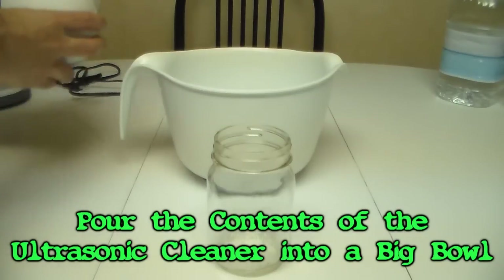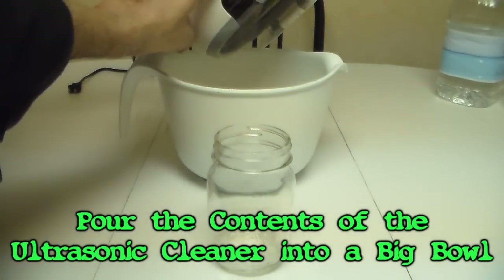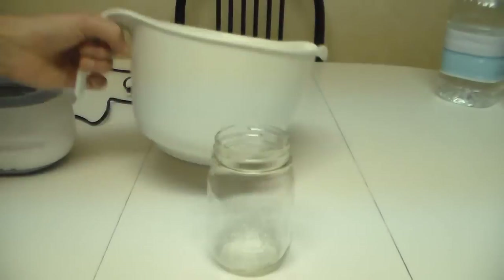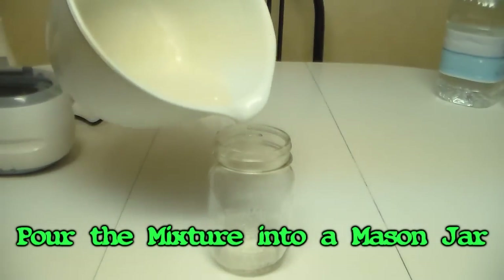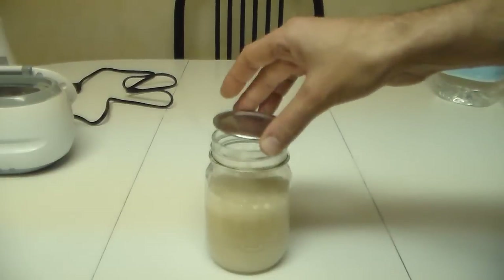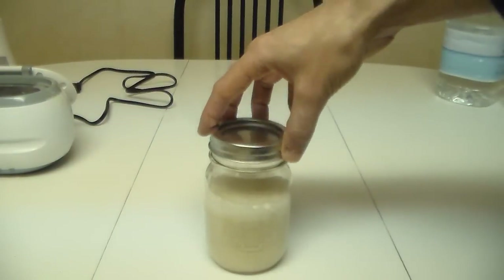Now pour the whole mixture into a big bowl — don't try to pour it directly into a mason jar. This recipe will fill a typical sized mason jar. The mixture will become unstable after three days if not refrigerated, so keep it in the fridge.